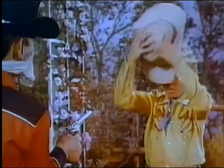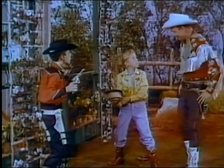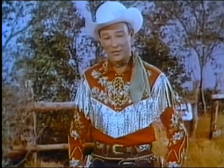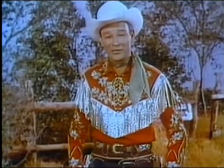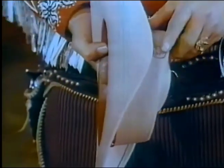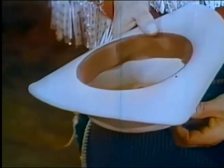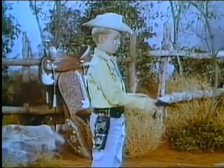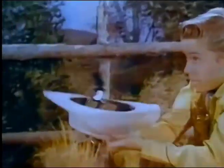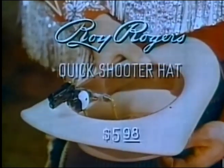Hi, partner. Reach. Hi, fellas. Roy Rogers. Hey, that's a pretty tricky hat, isn't it? Partners, how would you like to surprise your pals like that? Well, you can with my new Roy Rogers quick shooter hat. It's by Ideal. Just press this secret button right here, and a replica of an authentic Western pistol pops out and fires. It's your secret weapon, even when they think you're unarmed. So get Ideal's new Roy Rogers quick shooter hat at your favorite store today, and you'll always be ready for anything. Ask for Ideal's new Roy Rogers quick shooter hat.